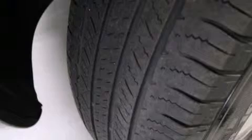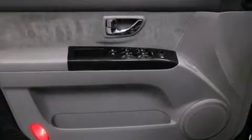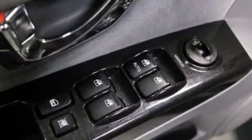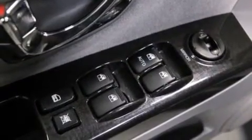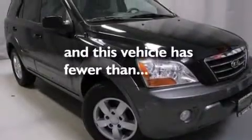The following features are also included: a multi-function display, air conditioning, cruise control, a CD player, a leather-wrapped shift knob, a passenger side vanity mirror, 12-volt power outlets, front multi-stage airbags, a split folding rear seat, and this vehicle has less than 50,000 miles.